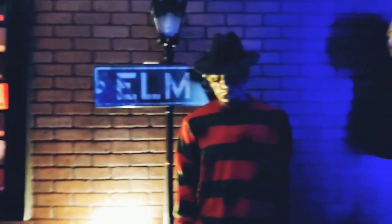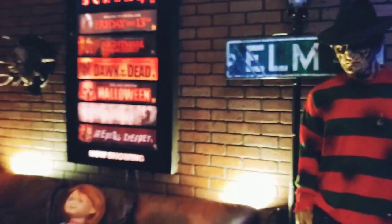You know what, guys, just in case the video is coming on too dark, let me turn on the light right here to give another quick little view of the horror room.